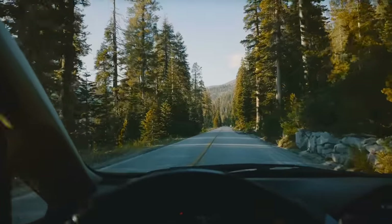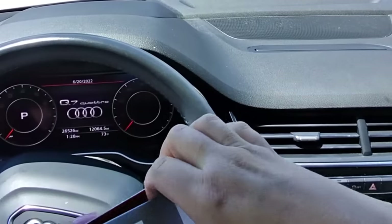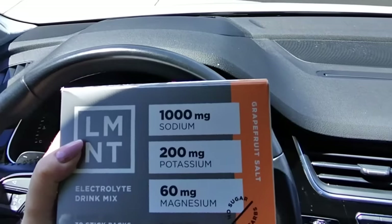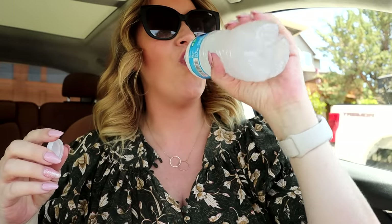One of the things I never leave home without when traveling is my electrolytes. I use Element Electrolytes, who is my sponsor for today's video. When I'm on the road it's easy to get dehydrated — I'm not drinking enough water, I'm active, I'm out in the sun. Element is a delicious electrolyte drink containing a science-backed mix of 1,000 milligrams of sodium, 200 milligrams of potassium, and 60 milligrams of magnesium, with no sugar, no coloring, and no fillers. It's perfectly formulated for those on the keto diet.